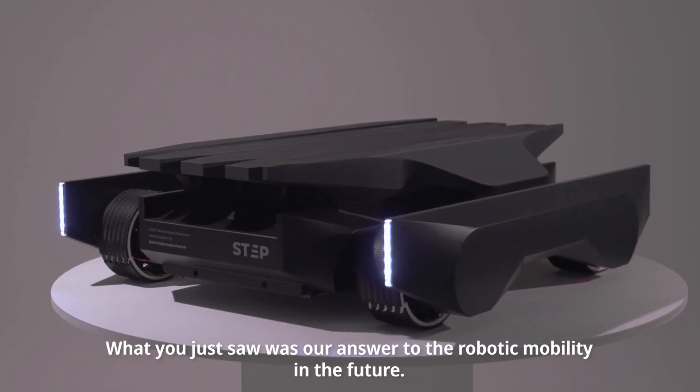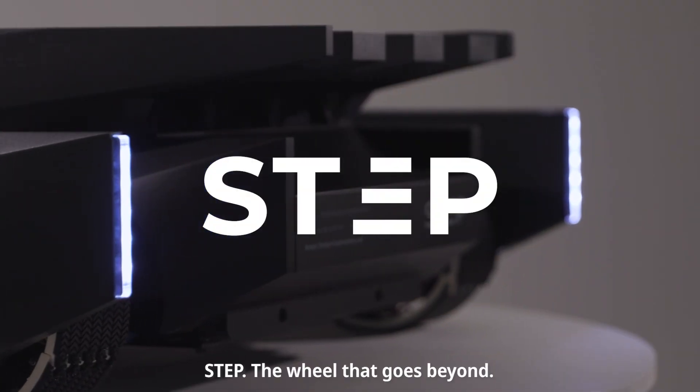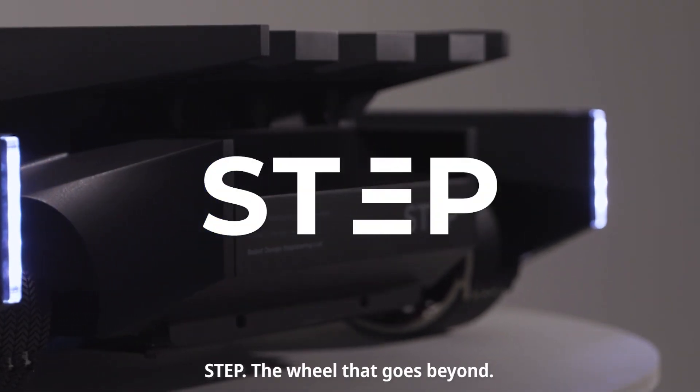What you just saw was our answer to robotic mobility in the future. STEP, the wheel that goes beyond. Thank you.